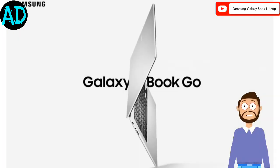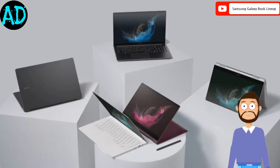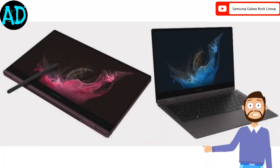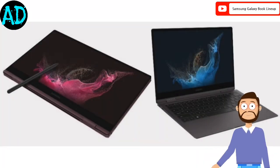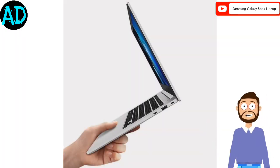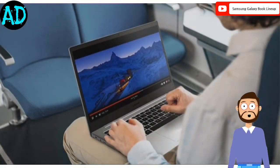Samsung released the Galaxy Book Go and Galaxy Book 2 lineup of laptops in India. Galaxy Book Go is powered by a Qualcomm Snapdragon 7c Gen 1 processor, while the Galaxy Book 2 series are powered by 12th generation Intel Core processors. The lineup of models released in the subcontinent includes the Galaxy Book Go, Book 2, and Book 2 360.